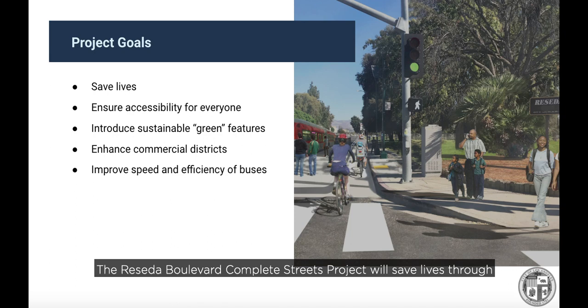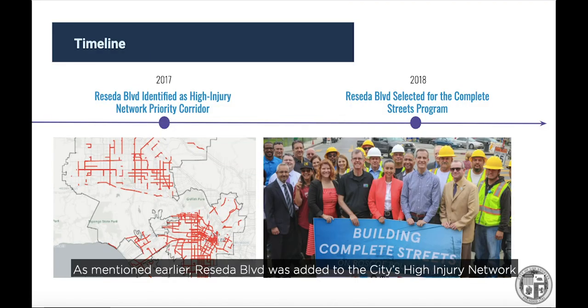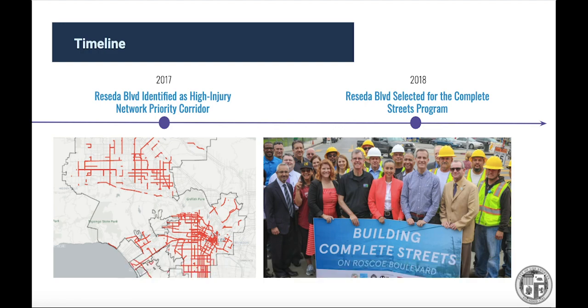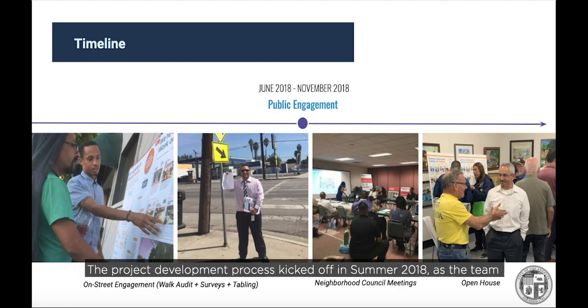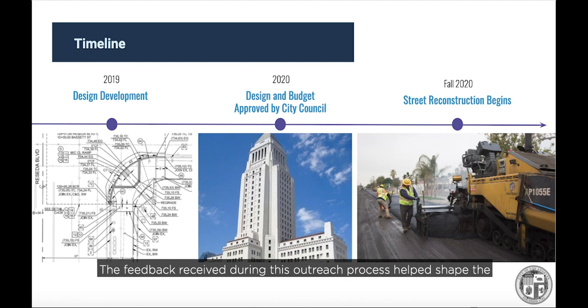The Reseda Boulevard Complete Streets project will save lives through critical safety improvements, bring the street up to current standards for accessibility, create a more sustainable and green environment, upgrade the experience for businesses, and increase the efficiency of buses along the corridor. Reseda Boulevard was added to the city's high-injury network in 2017, and in 2018 it was selected for the Complete Streets program. The project development process kicked off in summer 2018 with walk audits, business surveys, and informational tables along the street. The project team also met with local neighborhood councils and held a public open house in November 2018. The feedback received helped shape the project design.